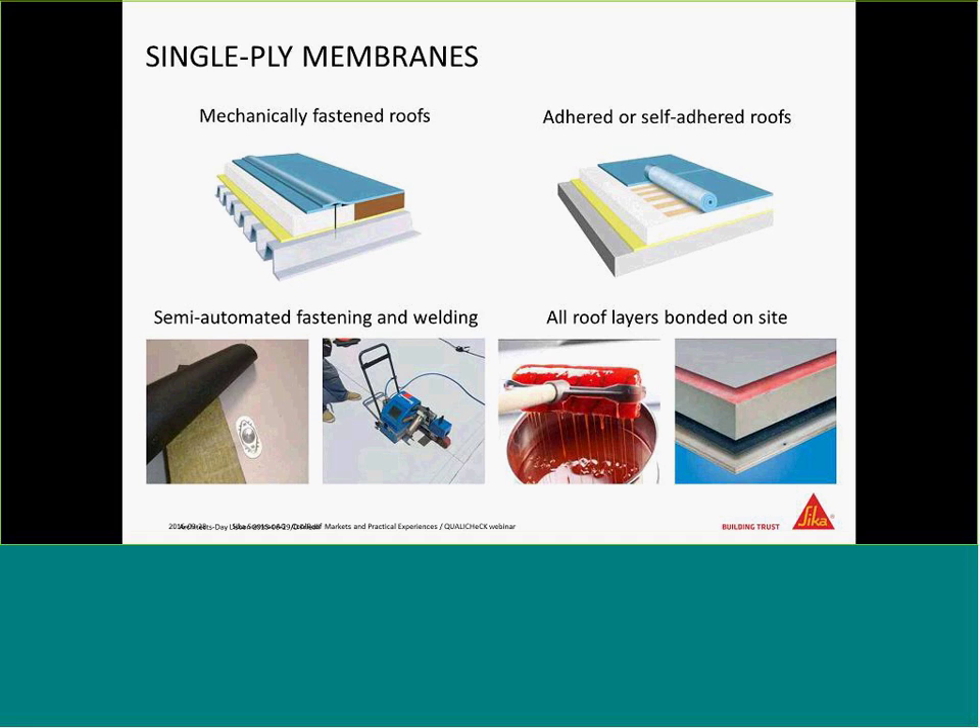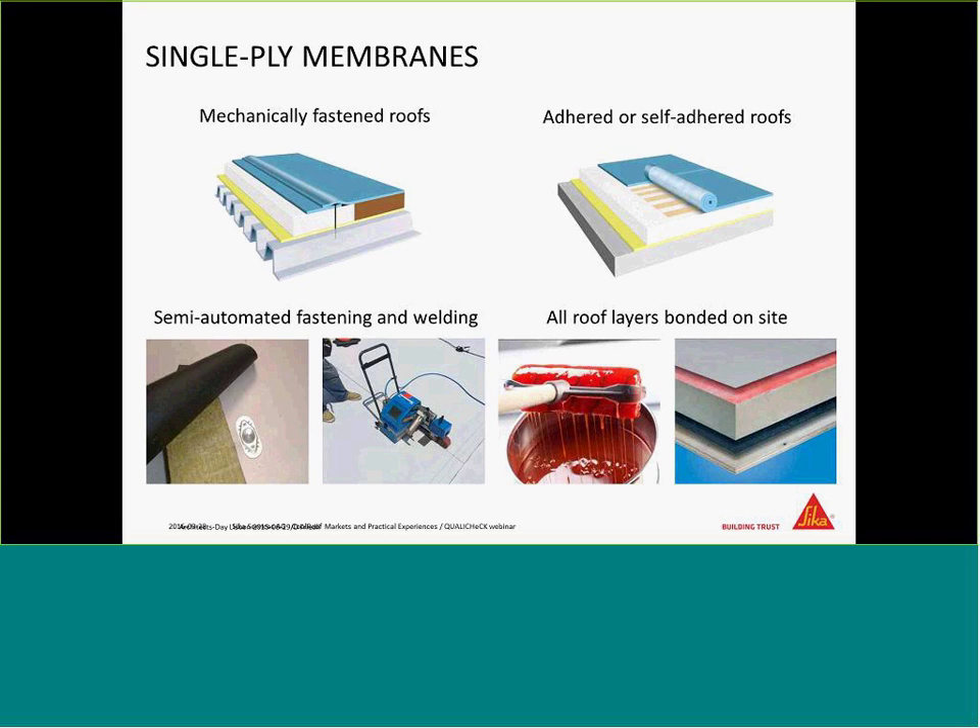On the right-hand side of the slide, you see the adhered or self-adhered roof, where we usually work with chemicals on site — illustrated by a bucket and roller. The bottom right picture shows the buildup, completely bonded from membrane to roof construction. For liquid applied membranes, the 1K LAMs are applied with a roller from a bucket as a base coat, and the top coat is sprayed to achieve a very smooth surface over the reinforcement layer.